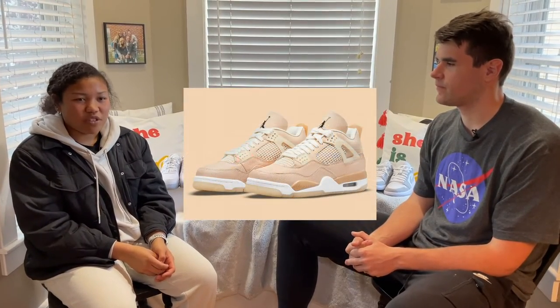One last question — if you could have any shoe to add to your collection, what would it be? I would say the Jordan Four Shimmer, just because I've had Jordan Fours when I was younger and they're kind of coming back in style. I really like the colorway because it's neutral colors, and it would really go well with my outfits.